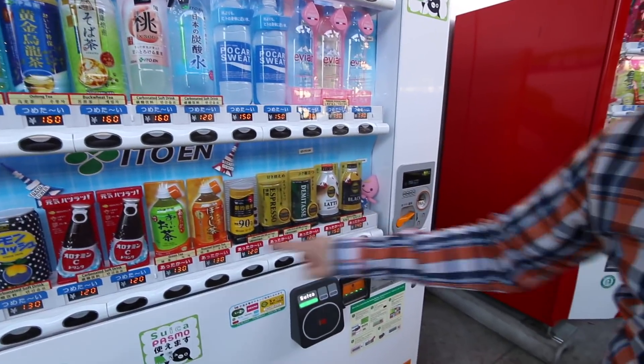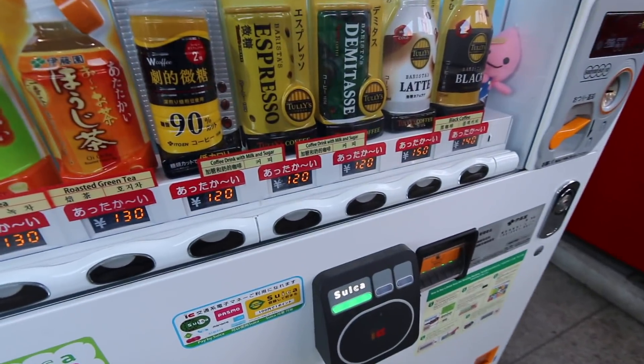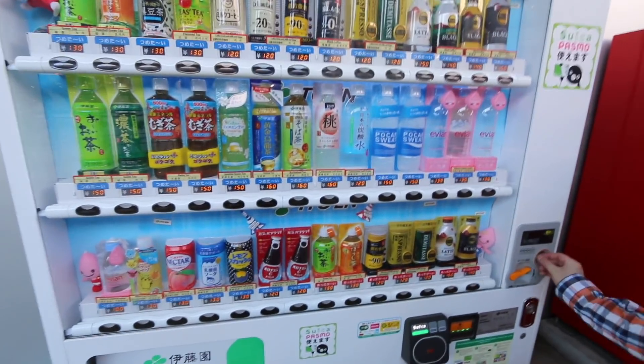And these are hot drinks here — actually, yeah, these are hot as well. Hot. Cold. But yeah, we just walked two kilometers or whatever, so we're gonna get some sweat — Pocari Sweat.